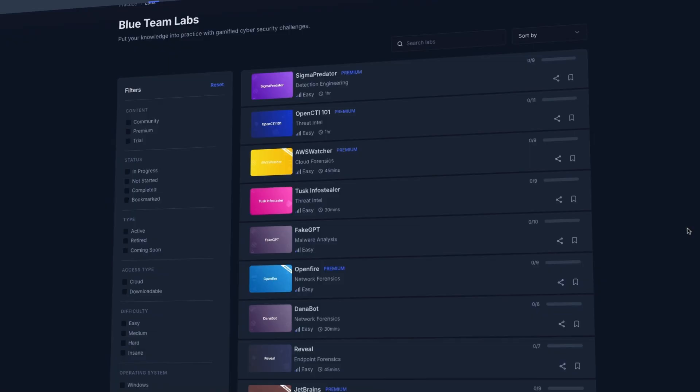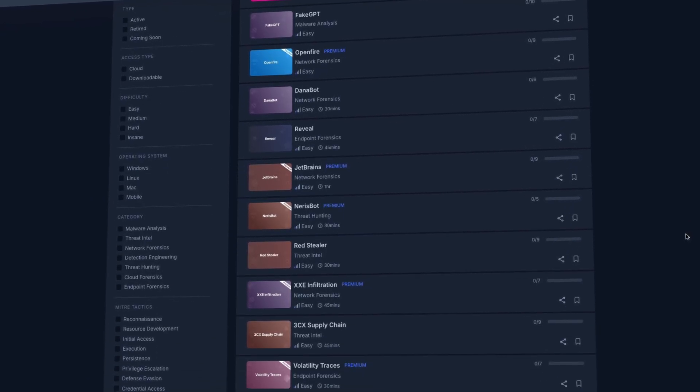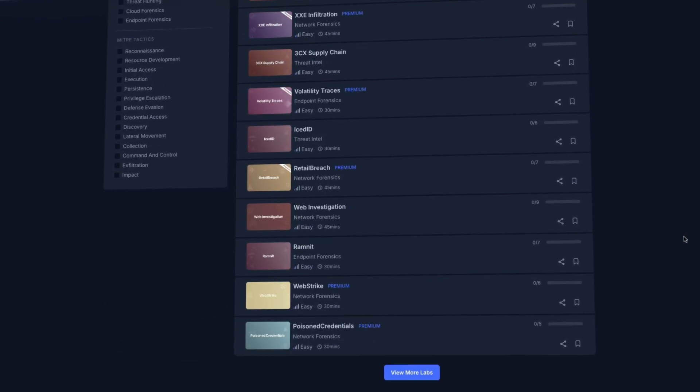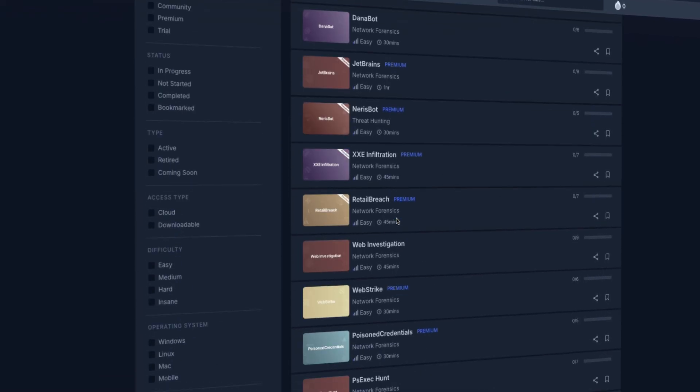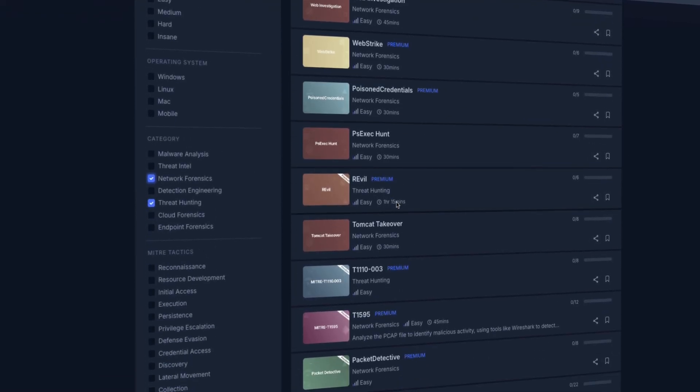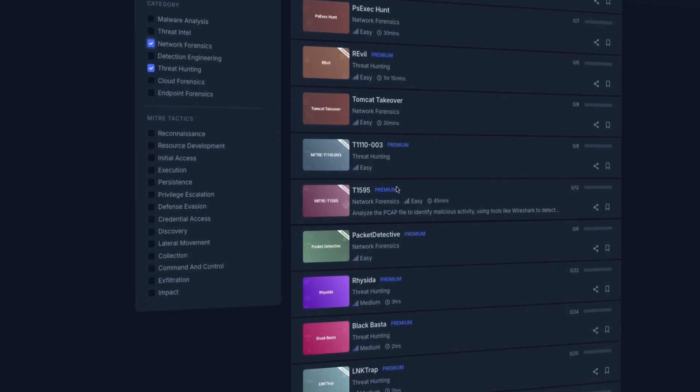The labs are going to be the core of the CCD certification. There are over 25 scenario-based labs that simulate real-world SOC analyst tasks. You can expect to get hands-on with using a SIEM, Sysmon, forensic tools, Wireshark, and a bunch of other tools you can expect to use in the real world.